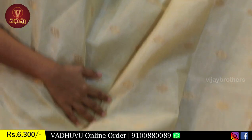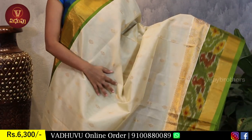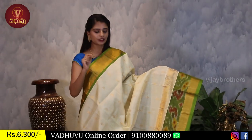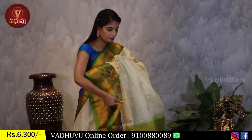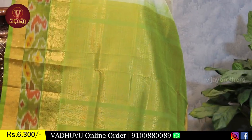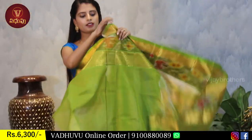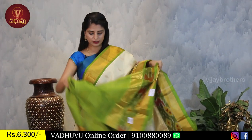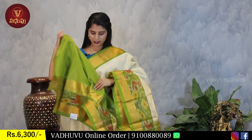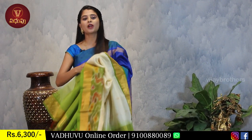The saree is mostly the same design, with minor adjustments according to the color. The designer ensures each color is set perfectly. The pallu is contrast green with complete golden weaving. The blouse is contrast green plain - beautiful with the saree. The border from the sari is repeated on the blouse. Same price: Rs. 6,300.